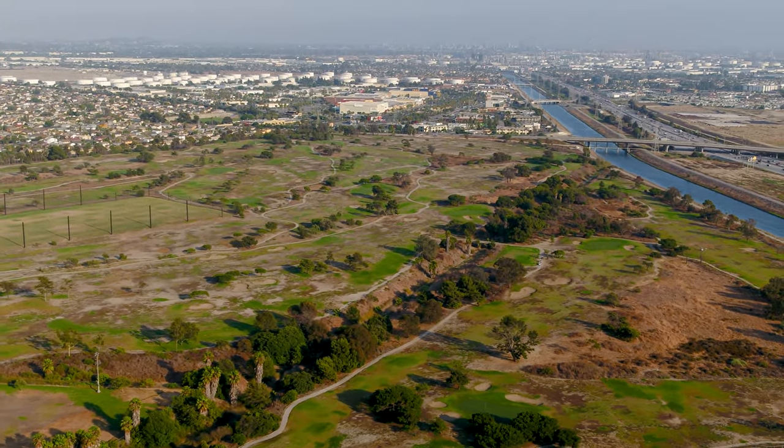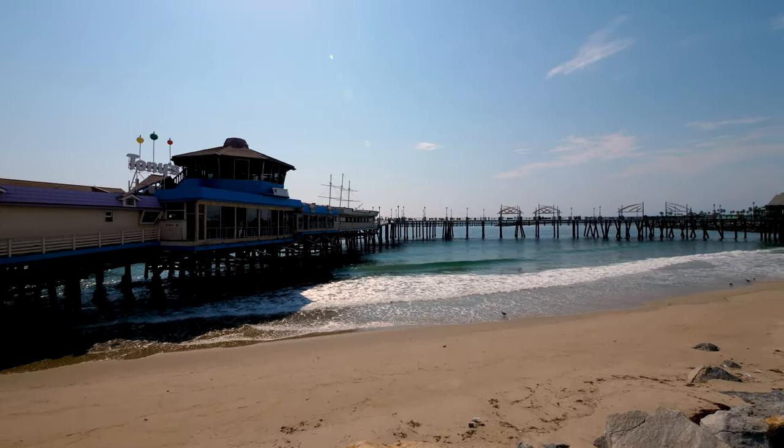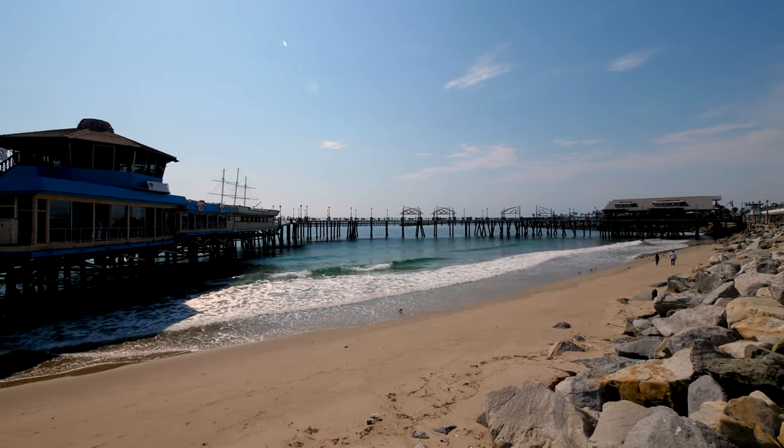You want to spend a day at the beach? Torrance Beach, Redondo Beach, and Hermosa Beach are all less than eight miles from FloorWalk.